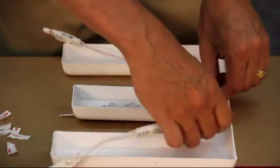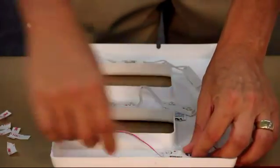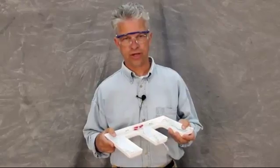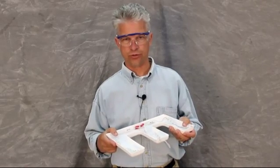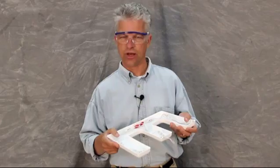Gemini understands that many of our customers already use LEDs and are comfortable with populating letters in their own shops. Our objective is not to take away from what you do now, but to offer you additional LED options to help you grow your business.